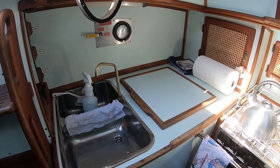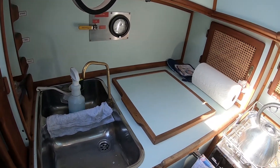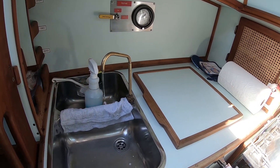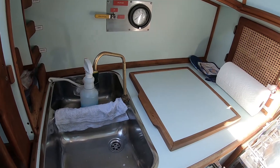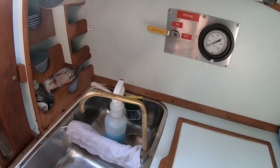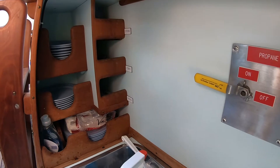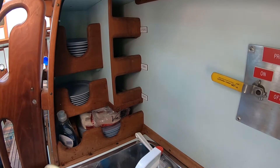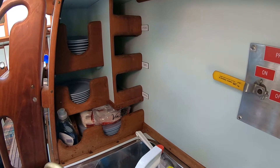So here we'll start with the galley. We have a nice double sink with the foot pump going on. Water. Back here, Paul built some storage for cups — well, not cups, but plates, spoons, forks, knives, that sort of thing.